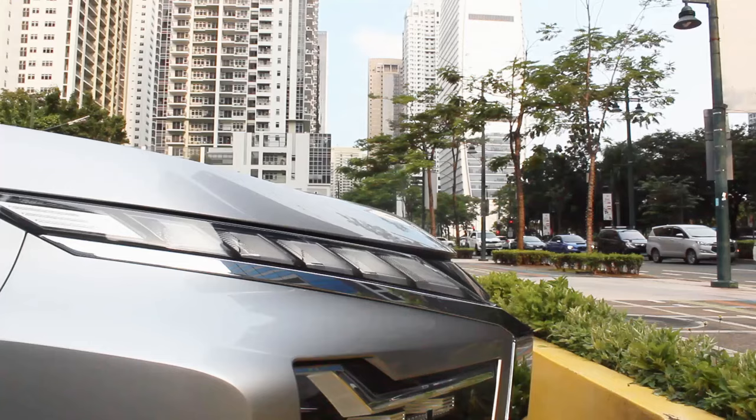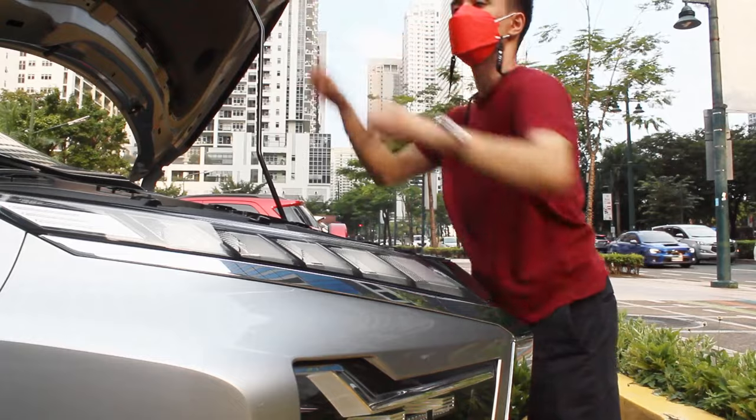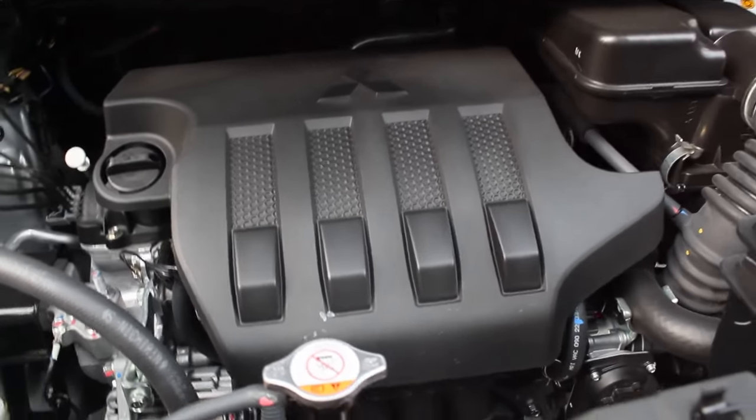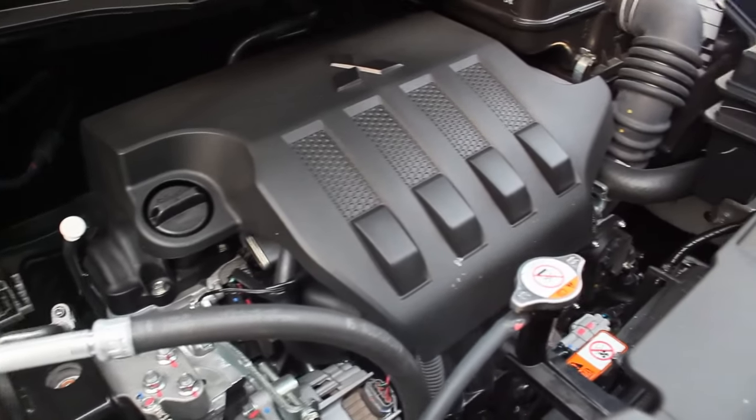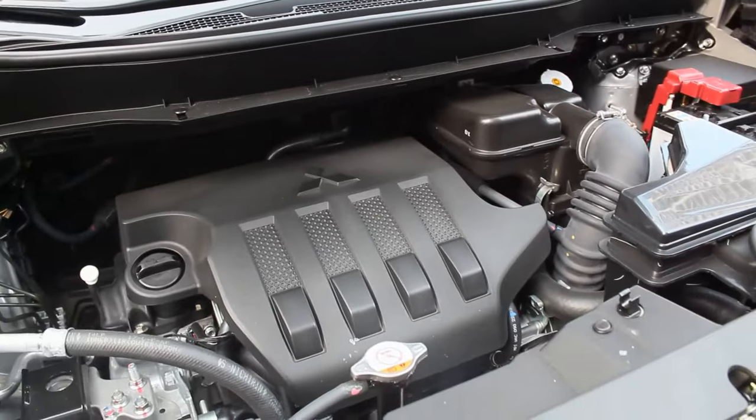This is the engine of the all-new Mitsubishi Expander — exactly the same as the pre-facelift. It's a 1.5-liter naturally aspirated four-cylinder engine producing 103 horsepower and 141 Newton-meters of torque, mated to a four-speed automatic transmission. This caught many by surprise as a CVT was expected in our market. But having driven this the whole day, all I have to say is: if it ain't broke, don't fix it. I would take a conventional automatic over a CVT any day.